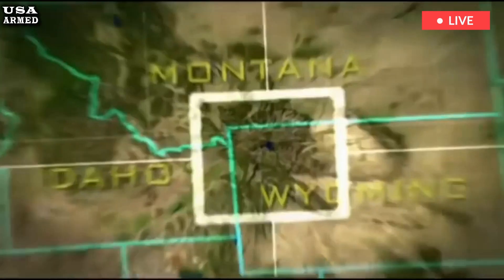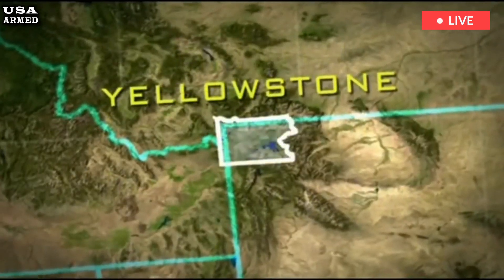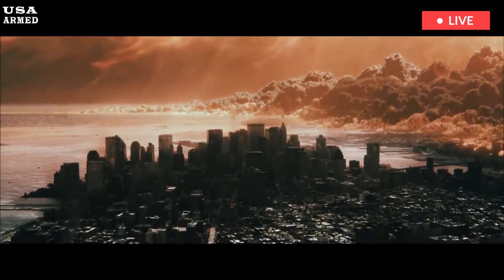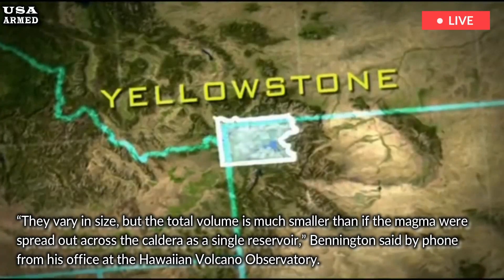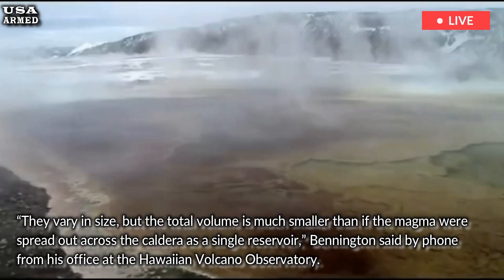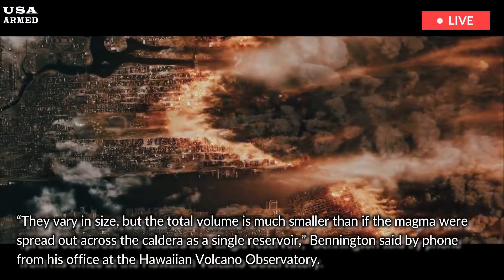What's more, the scientists found that the middle to upper crust of the caldera is not overlaid by one large magma reservoir, but rather by several lobes of rhyolite magma. They vary in size, but the total volume is much smaller than if the magma were spread out across the caldera as a single reservoir, Bennington said by phone from his office at the Hawaiian Volcano Observatory.